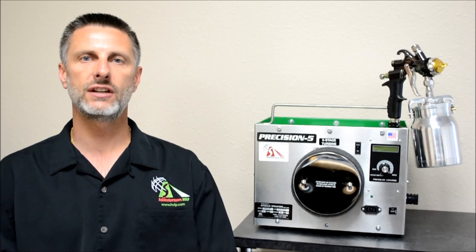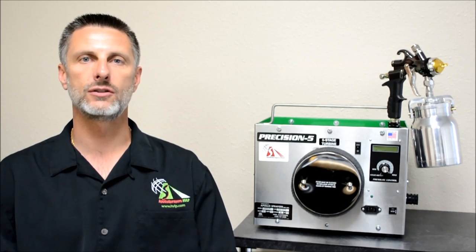Hello. I'm John Derrick, President and CEO of Apollo Sprayers International Incorporated.